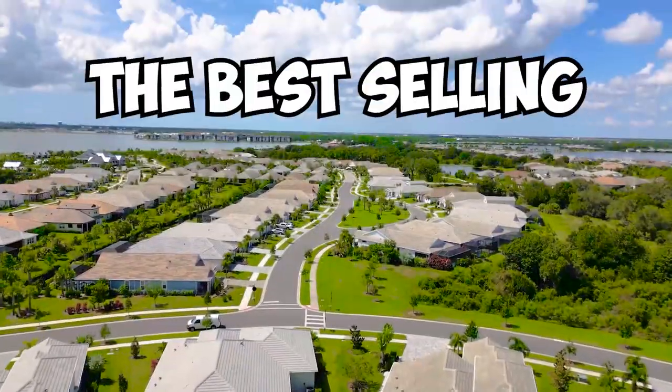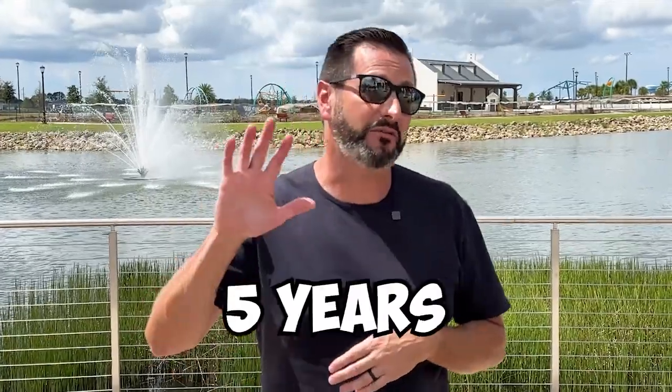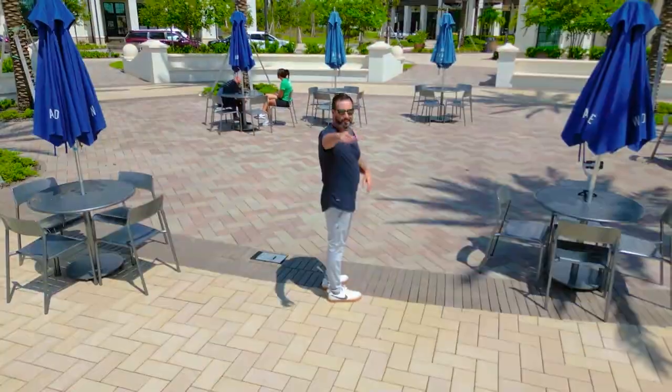Today, I'm going to take you on a tour of the best-selling, master-planned, multi-generational community in the country for five consecutive years. Welcome to Lakewood Ranch.